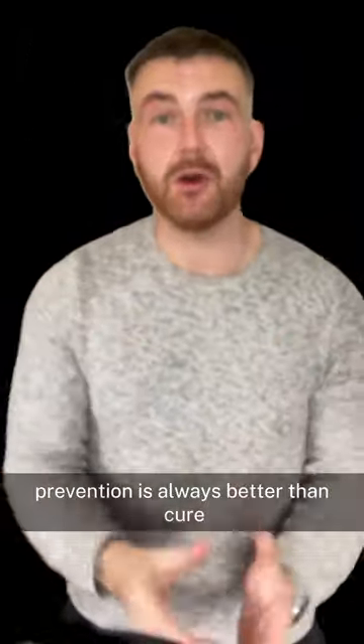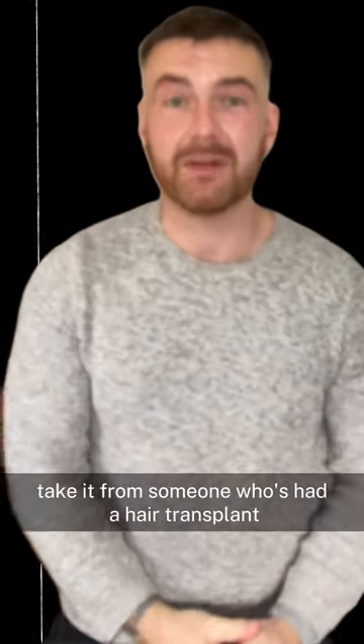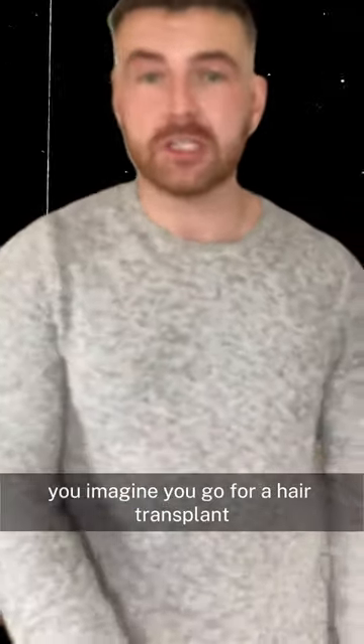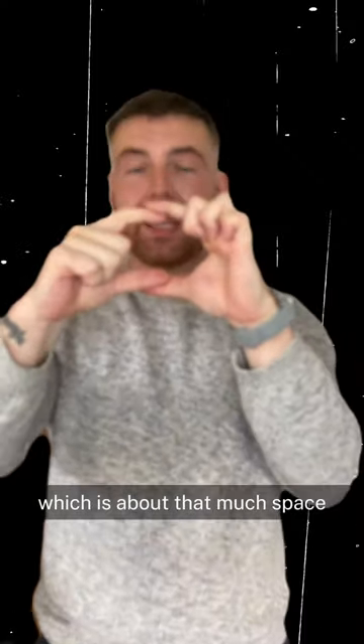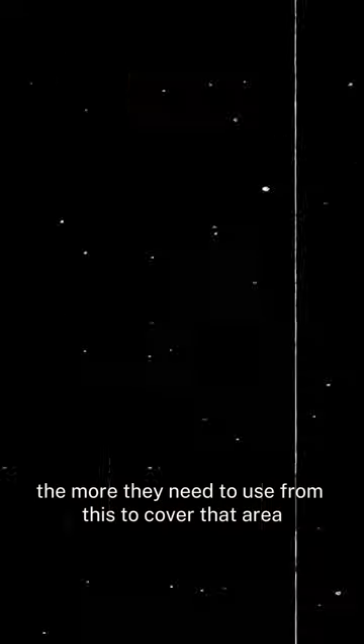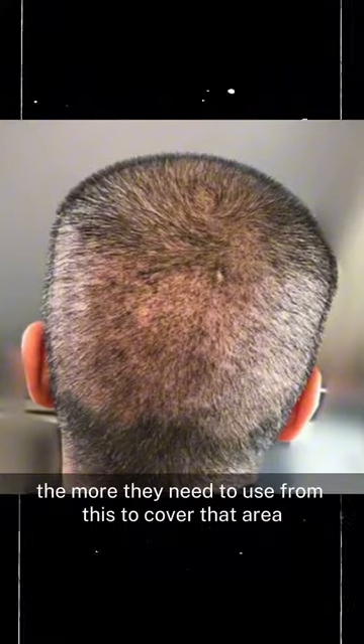Prevention is always better than cure. Take it from someone who's had a hair transplant. They're going to take hair from the back of your head — that's only about that much space — and they cannot take it all. The more hair you've lost, the more they need to use from that area to cover it, meaning it's going to be spaced out and it's not going to look great.